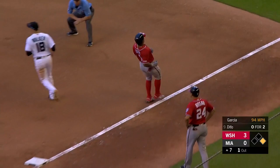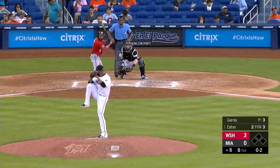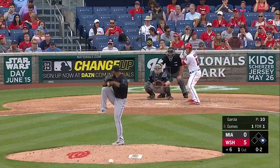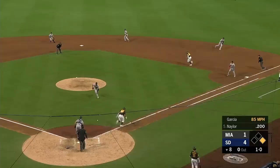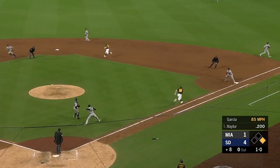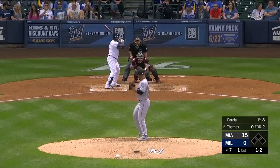Ground ball, Castro Rojas Walker. All of the day's work. Harlan Garcia didn't even work up a sweat. Dribbled in front of home plate. Garcia picks it up, fires to first.